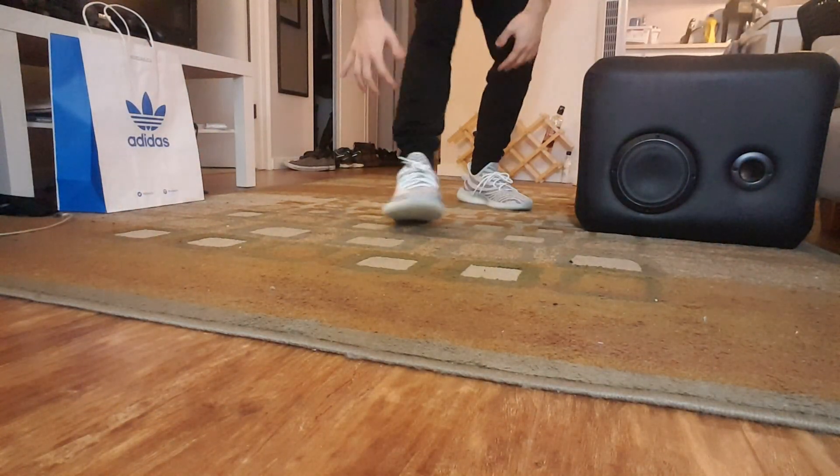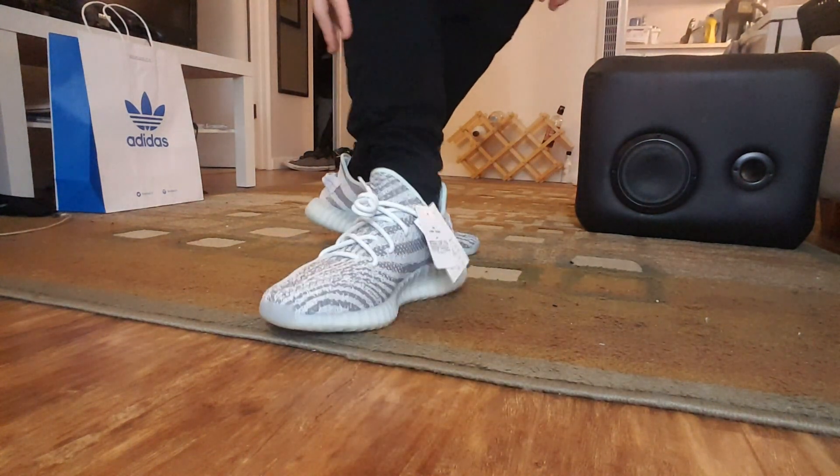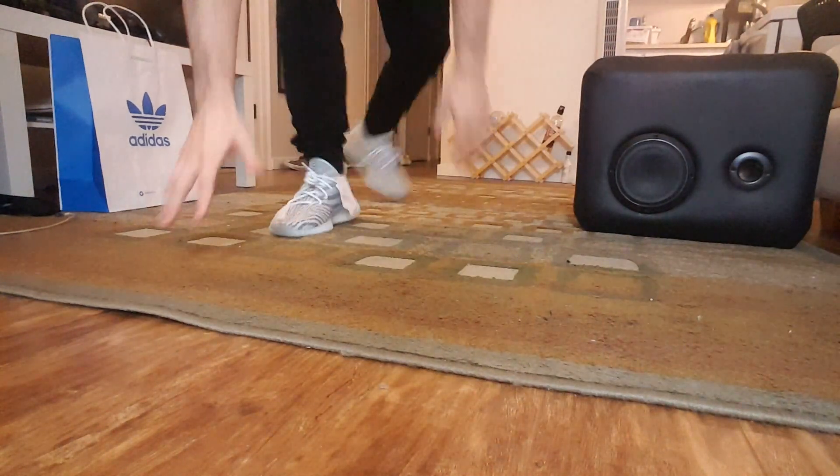I'm currently thinking of just keeping them because they look really nice and they're my first pair that I've actually copped myself — every other pair of Yeezys I own I've had to buy online, which kind of sucks. So it's my first retail pair. Let's do a quick on-feet look. For the first outfit, we just went with all black because black always looks good with everything — looks pretty clean.